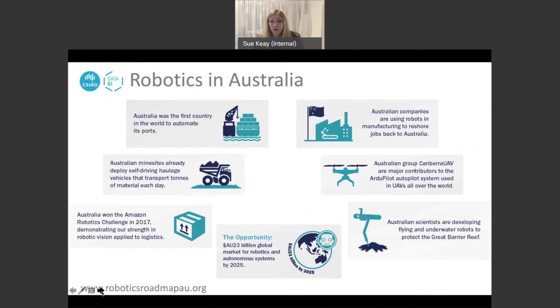One of the most rewarding things about being involved in putting the roadmap together was the opportunity to really highlight some of the great things that Australians can feel proud of — having some world firsts in the field of robotics. Australia was the first country in the world to automate its ports. We've got scientists developing flying and underwater robots to help protect the Great Barrier Reef. Australian mine sites are already deploying self-driving haulage vehicles. There are a lot of things Australia can rightfully be proud of, but it would be fair to say our robotics industry is immature and fragmented. One of the aims of putting together a second version of the roadmap is to put in place mechanisms that will support that ecosystem and make these stories no longer hidden.